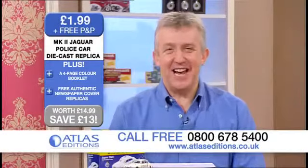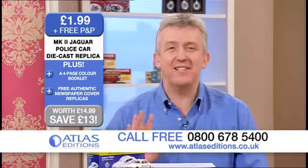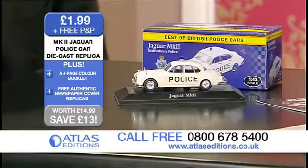You're watching Atlas Editions and we're talking about collectibles. Atlas Editions brings you so much choice and fantastically priced items. I'm sat here with Guy and we're talking now about this, which is the Mark II Jaguar police car, iconic in the 60s.